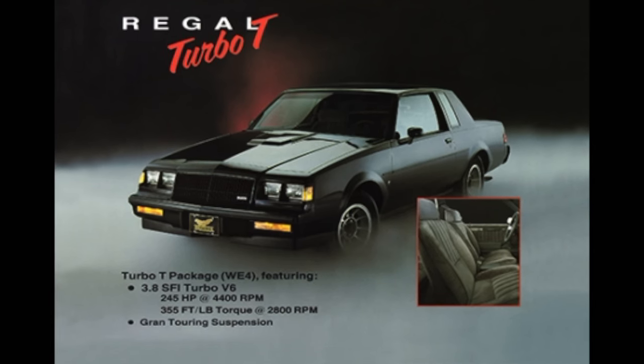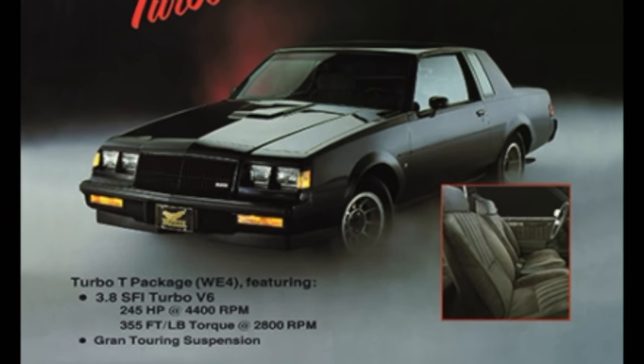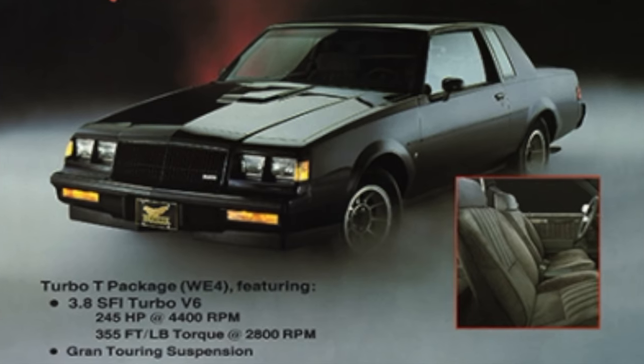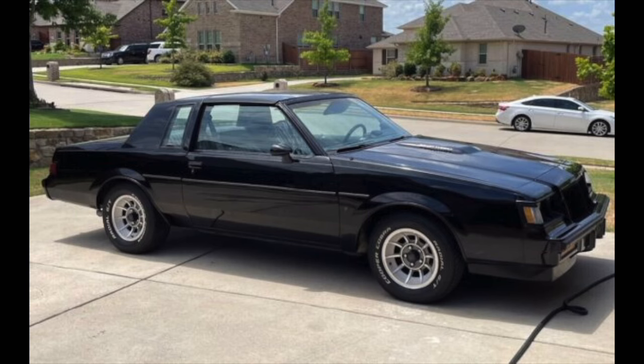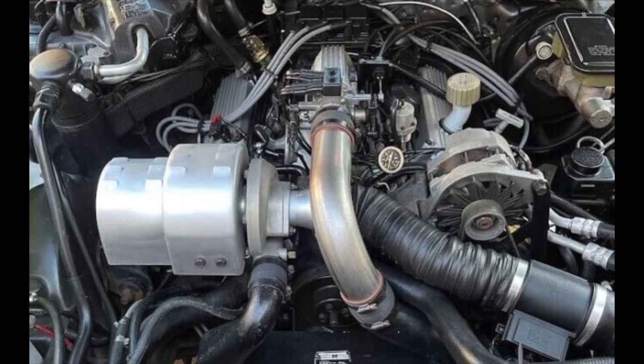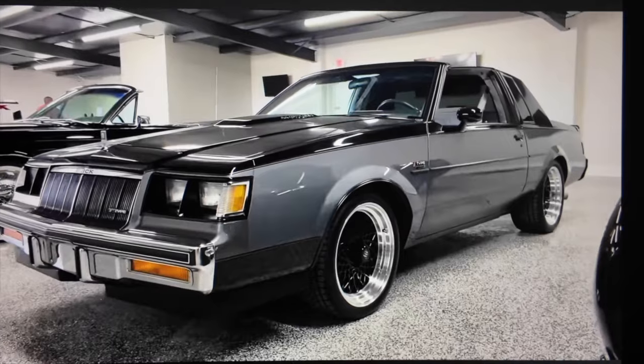Number 4, the 1987 Buick Regal WE4 Turbo T — basically the Grand National's lighter little brother, which technically makes the WE4 faster than the Grand National. No rear spoiler, aluminum bumper support, wheels, and rear brake drums instead of the Grand National's steel wheels and cast-iron brake drums, but it came with the turbocharged 3.8 liter V6 backed by a four-speed automatic. Only 1,547 were produced, making them considerably rarer than the Grand National. They valued at 19K in fair condition, 25K in good condition, and 37K in excellent condition.